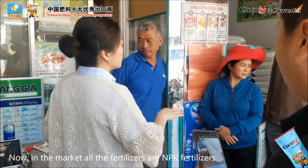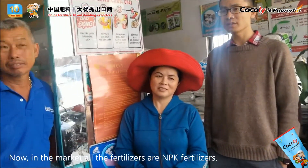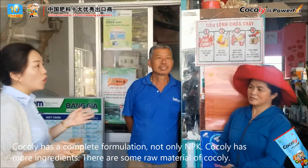Now in the market, almost all fertilizers are NPK fertilizers. But cochlea has an accumulated formulation — not only NPK. Cochlea has more ingredients.